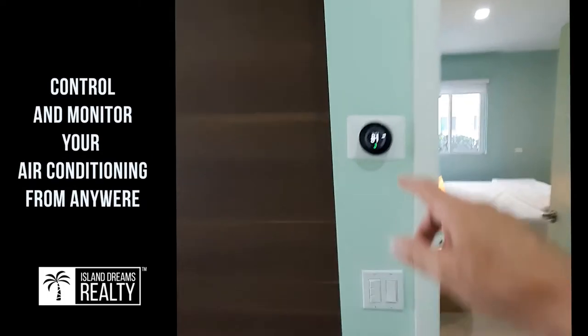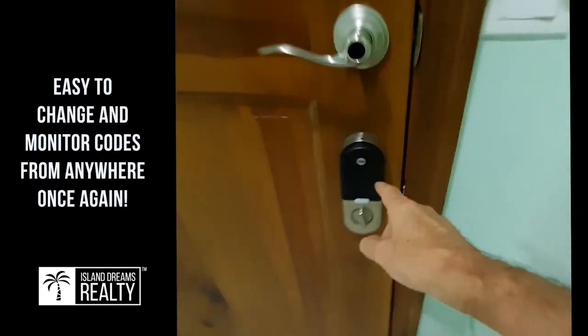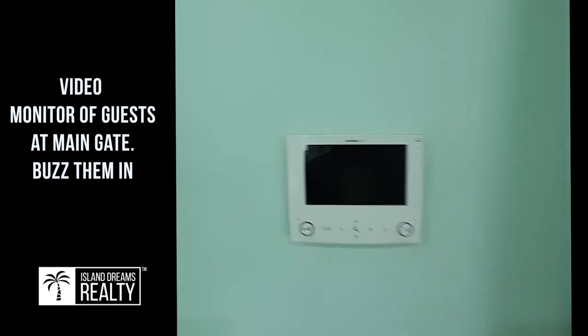They have Nest thermostats, which is really cool — electronic thermostats good for control. Also on the door, I forgot to mention, a Yale electronic door lock. So this is really good if you want to do VRBOs. And there's front gate communication for guests.